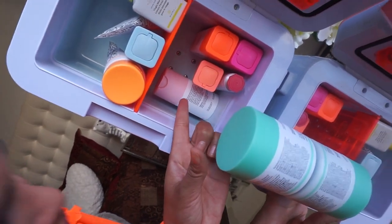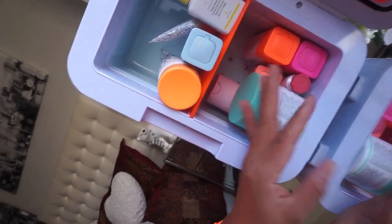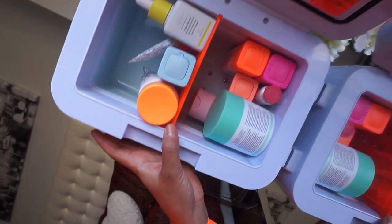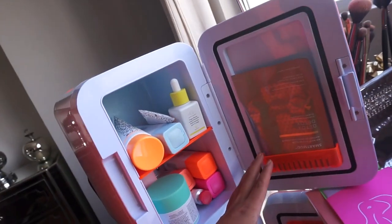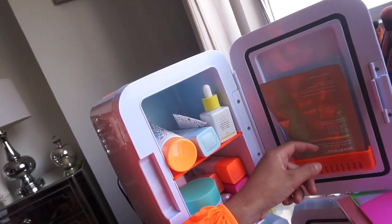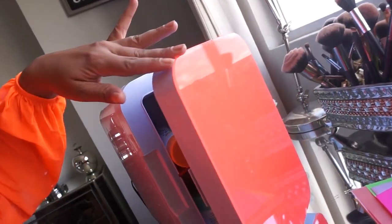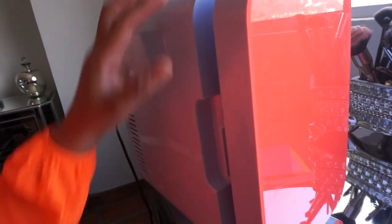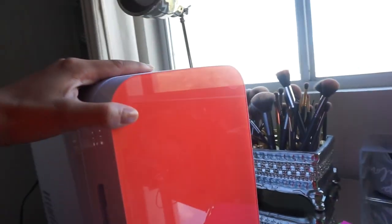I think I did a reveal on the Baby Facial here for you guys already, but I have to update you. This is how the mini fridge looks inside. This little shelf is removable — you can remove it if you want to. And then here on the door, you have a little space where you can put eye masks. And that's how it closes. On the side there's a little vent. And that's how it looks on the outside — with the pretty Drunk Elephant logo on the side. It's super cute.